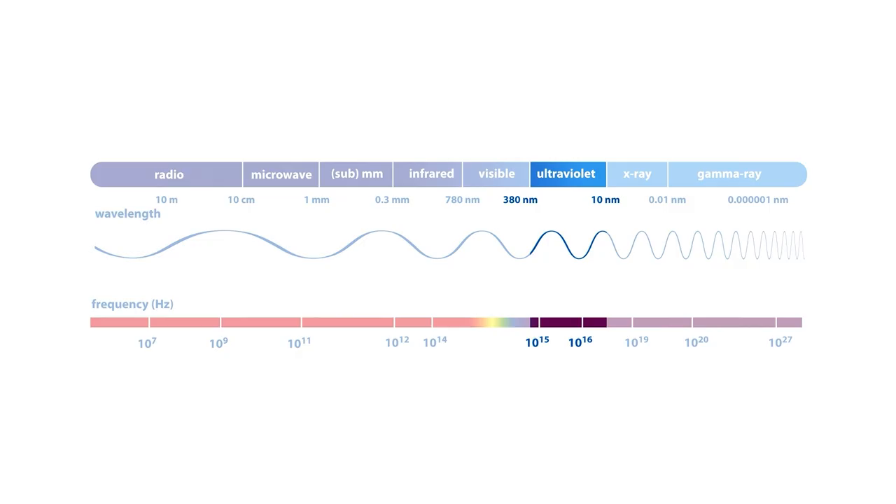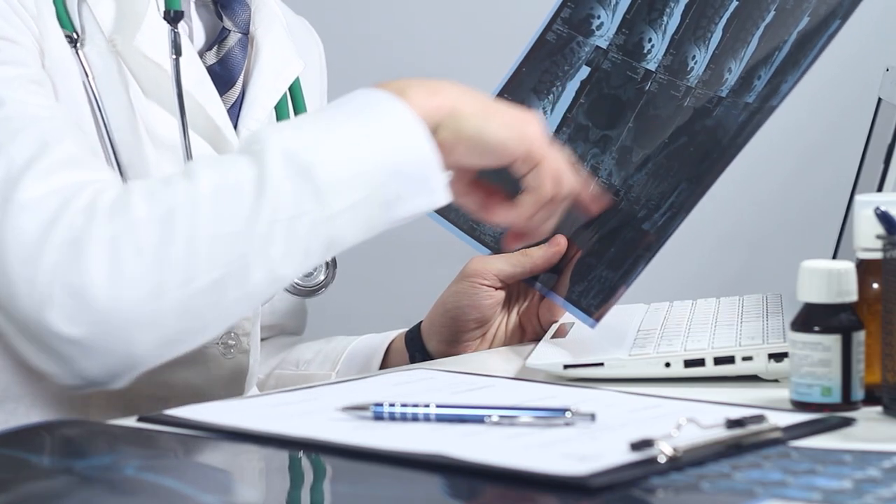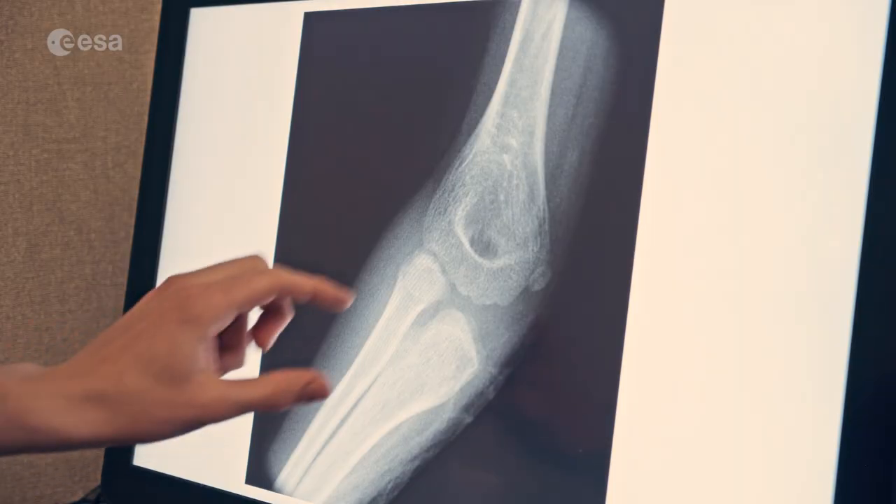Now making this wavelength even smaller, to the size of an atom, then we get what we call x-ray radiation. You have seen this before in your doctor's office, because x-ray radiation can actually go through our skin and reveal our bones.